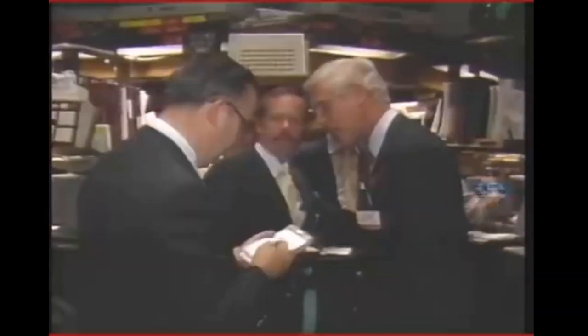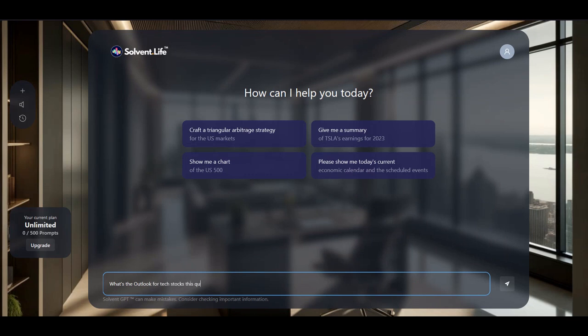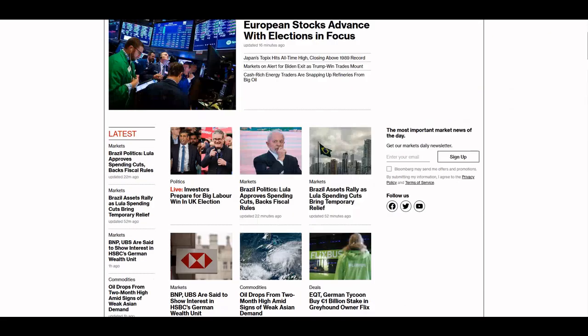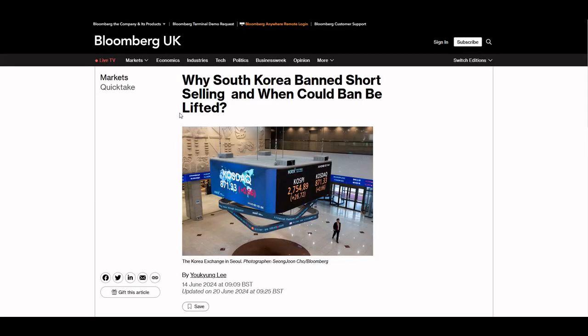But here's the kicker: SolventGPT is constantly learning and evolving. Every query, every market movement, every piece of news — it's all data that feeds into its neural networks, making it smarter and more accurate over time.